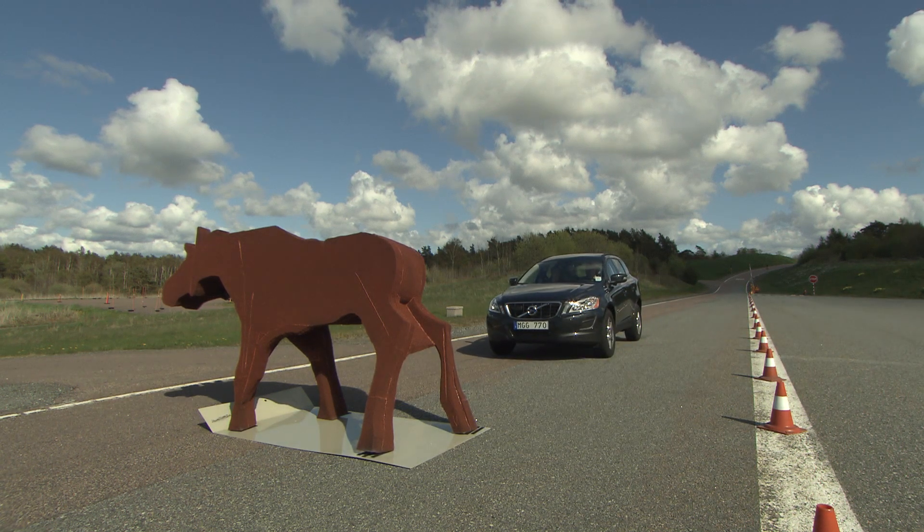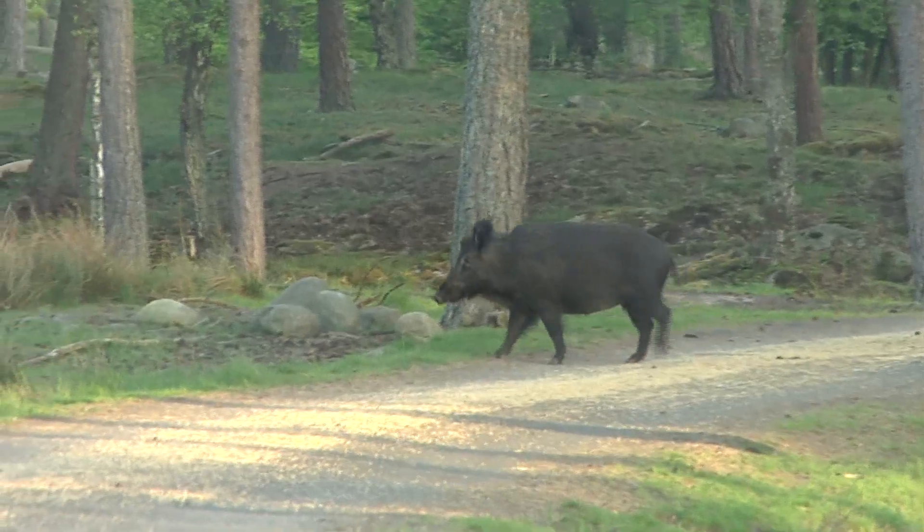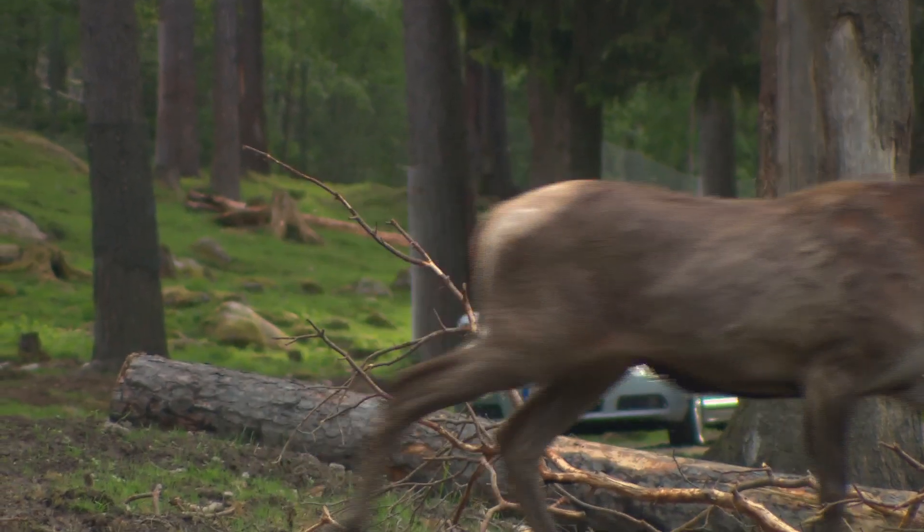The technology is based on training the system to recognise the shape and moving patterns of animals. The biggest challenge in this project is gathering enough data to perform this training, but right now we are in the middle of that process.